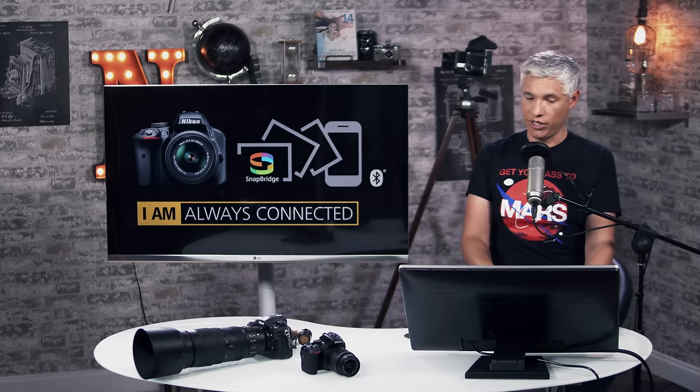If transferring images to your phone wirelessly is important to you, I would urge you not to buy one of the Snapbridge cameras. The D7200 was Nikon's first camera to have Wi-Fi, so pick that one up instead.